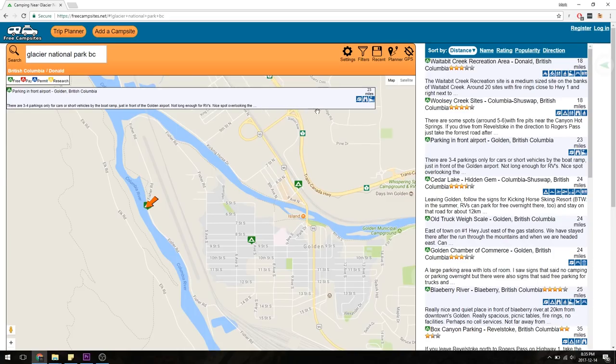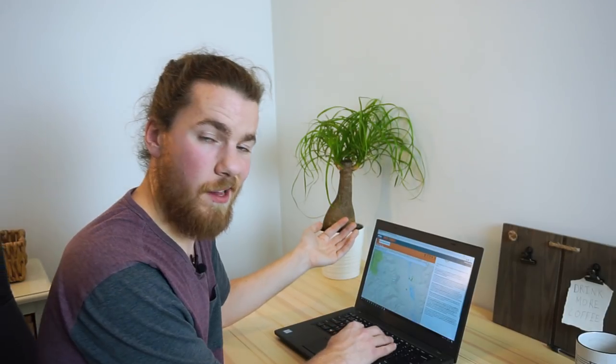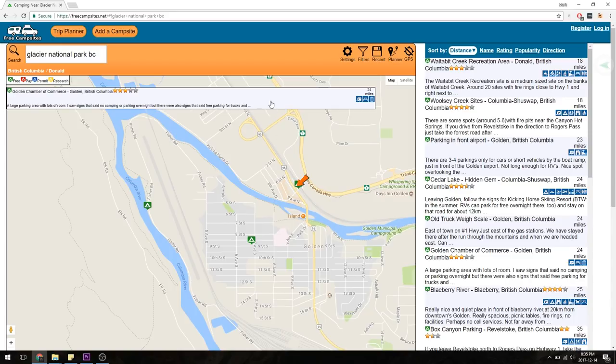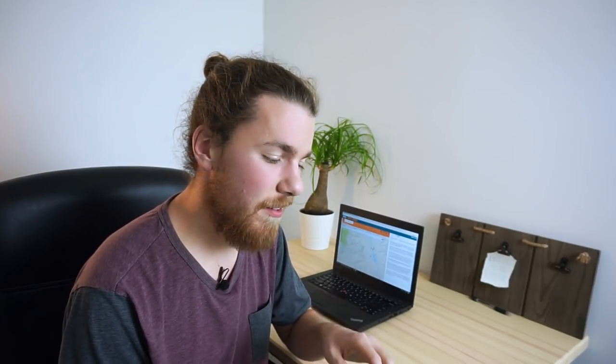There are other places in Golden too. You can see there's an old truck weigh scale — I guess this is where they used to weigh trucks and now it's abandoned, so people sleep there in their cars. There's the chamber of commerce in Golden, which apparently lets you stay in their parking lot. As you can see, there are tons of places on here — it's a super awesome resource and it was our first go-to. That said, freecampsites.net is not a one-size-fits-all solution; it does struggle when it comes to finding places to sleep in cities, and sometimes it's even hard to find a place to park for free in a city, let alone sleep for a full night.